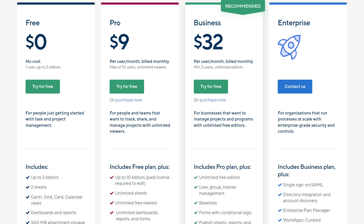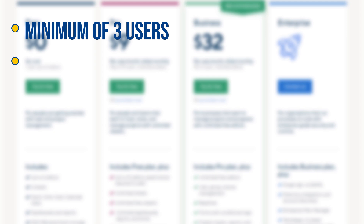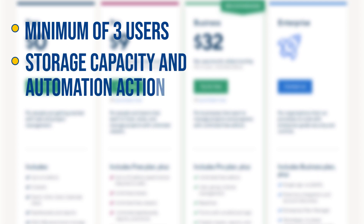Coming on to the paid plans: the Pro plan goes for $9, then the Business plan is $32 per month, and the Enterprise plan aimed at large organizations has custom pricing — you have to call their sales team to get a personalized quote. All of these paid plans require a minimum of three users. Also, the storage capacity and automation actions increase as you move up the tier, so the higher the plan, the more the features.